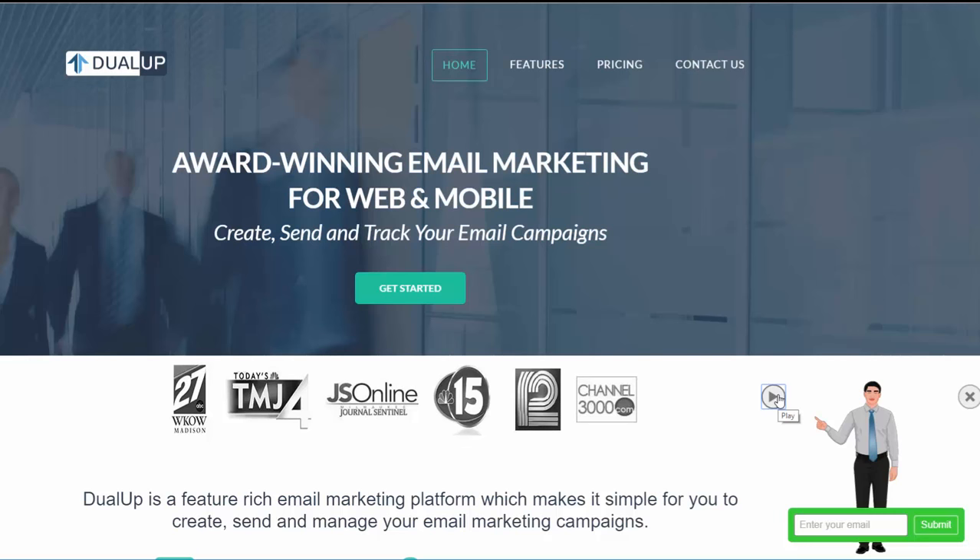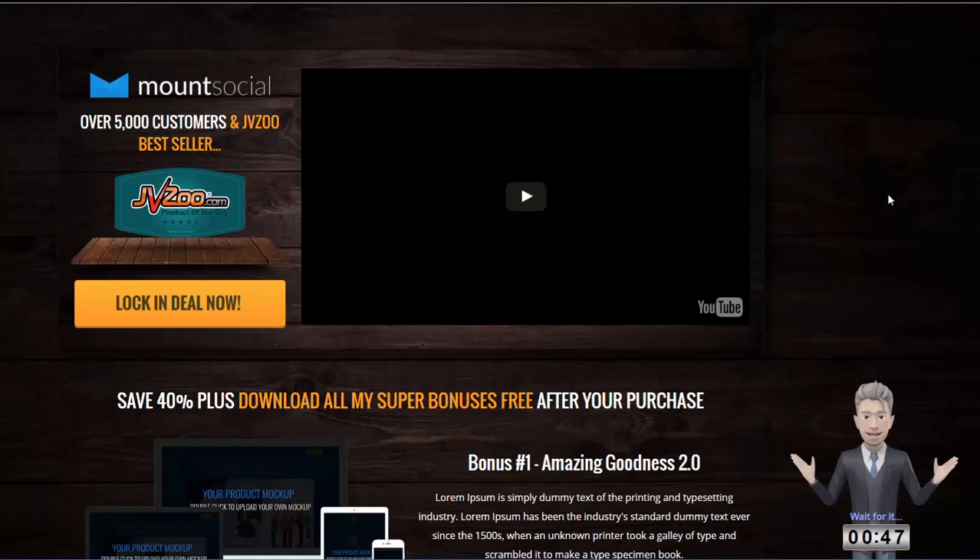Imagine if you can add these characters to your landing pages, blogs and websites, or sell the service to local businesses and website owners. You can sell these services for more than $100 to $200 and make an incredible profit. In this third example, we have a 3D VideoPal on a bonus page — an affiliate landing page or a page where we send traffic from Facebook ads. We can set a timer for any duration and encourage people to take action immediately.